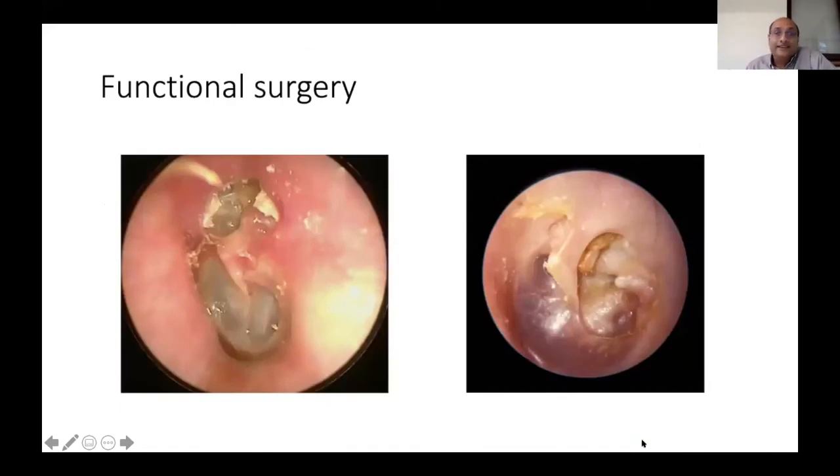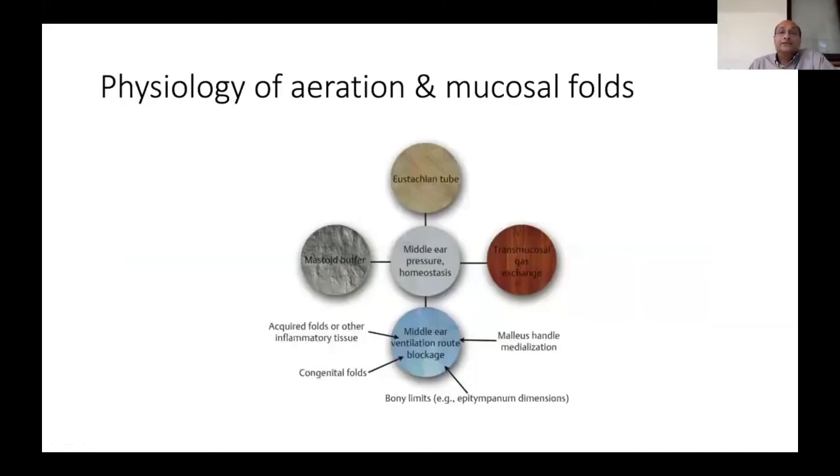Why functional surgery? If the Eustachian tube aerates the middle ear, why do adults get isolated attic cholesteatoma while children get posterior retraction pockets? The rest of the middle ear may not be too bad. The physiology of aeration is not straightforward: the Eustachian tube opens only occasionally during speaking or yawning, and middle ear pressure homeostasis depends on the mastoid buffer, transmucosal gas exchange, middle ear ventilatory pathways — which can be blocked by congenital or acquired factors — and the bony limits of the epitympanum.